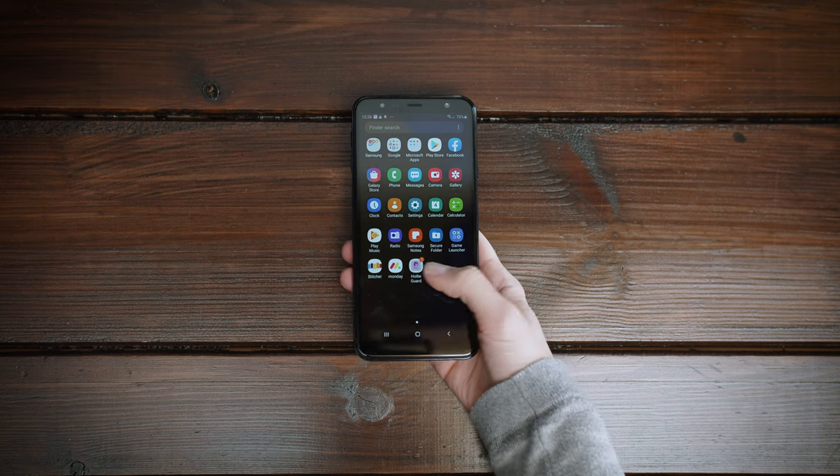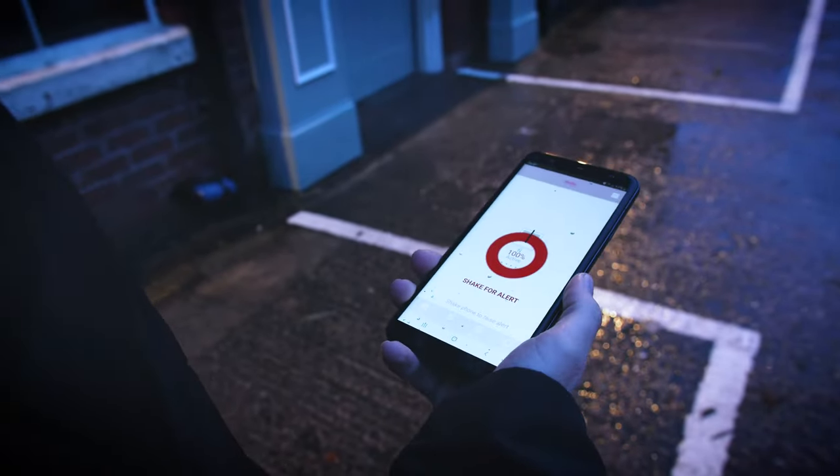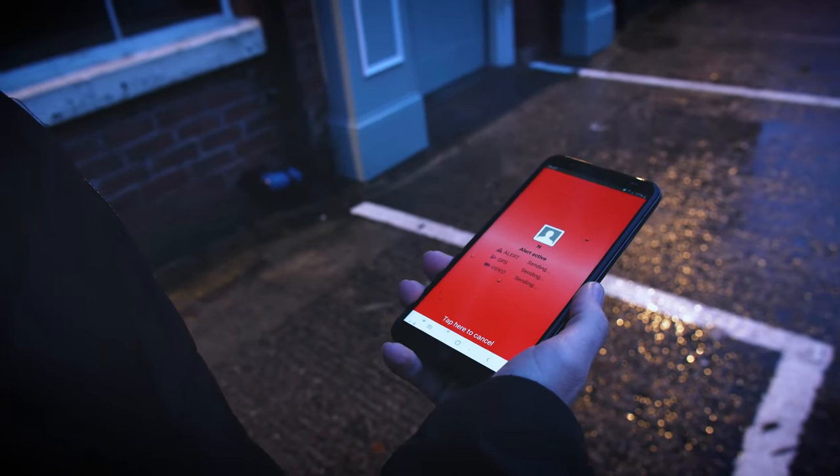To activate HoliGuard, simply tap the icon and it will start to track where you are via GPS. If you get into trouble or feel uncomfortable, simply shake your phone and this will send a text message and email to your emergency contact.